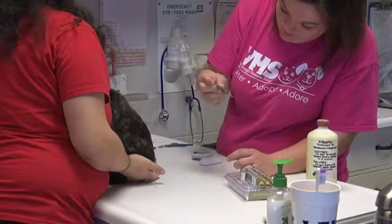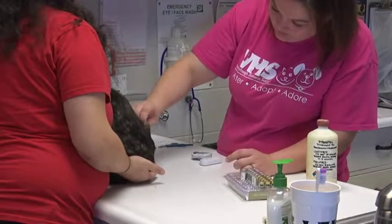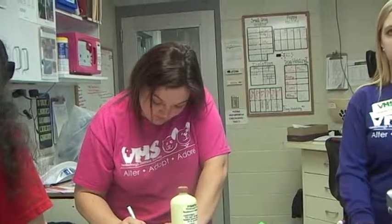Right now they're combing for fleas to see if they can find any fleas or flea dirt. Victoria is filling out a card with Succo's information — her weight, confirming that she's had all these services done, her tests and her vaccines — so that when she moves up for adoption, the adoption staff will have her medical record for her future adopters.